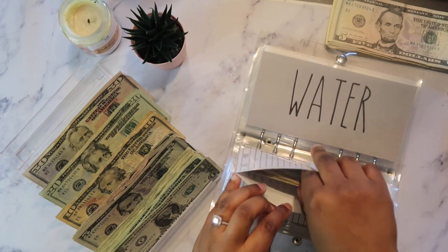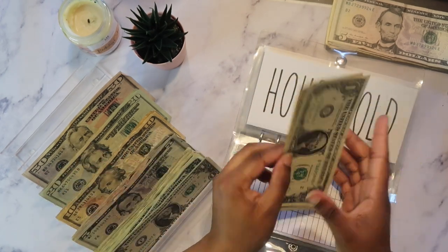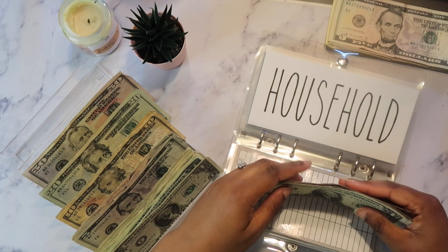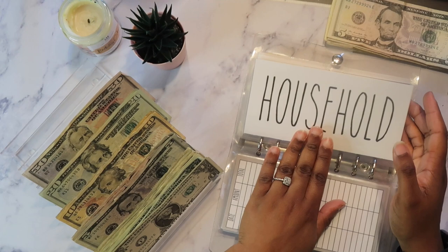Household is getting $5. So now household has $26 total. And I just want to let you guys know $20 of that is for my swimwear that I keep forgetting.